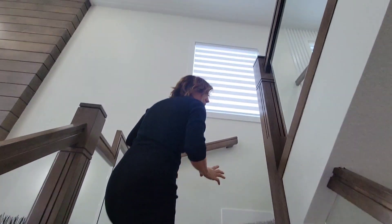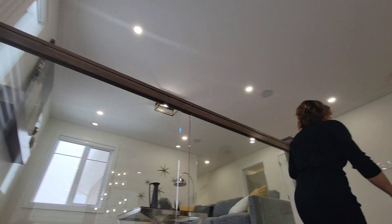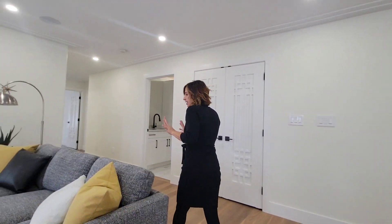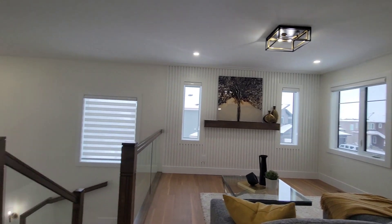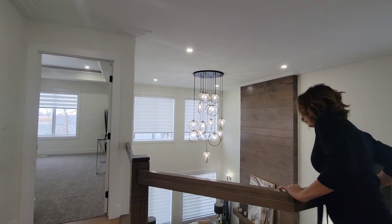Upstairs you will find a bit of a unique floor plan, but this would be very common around the $800,000 range. It has an upstairs bonus room centrally located, separating out all the bedrooms, and it is a great place for kids to play or another additional place to entertain.